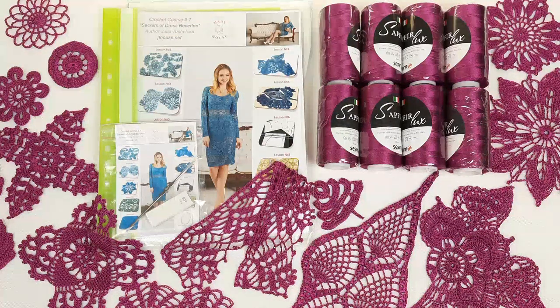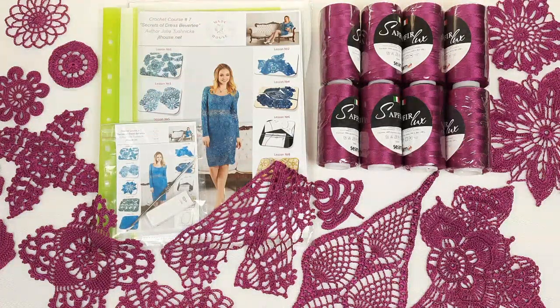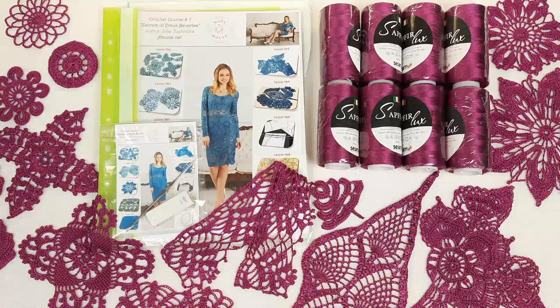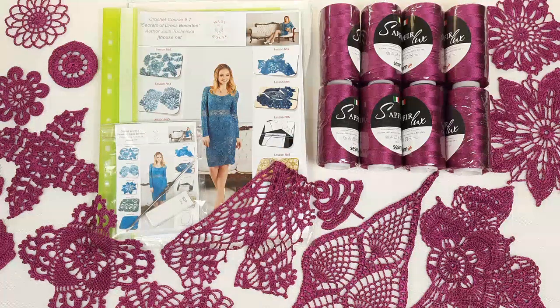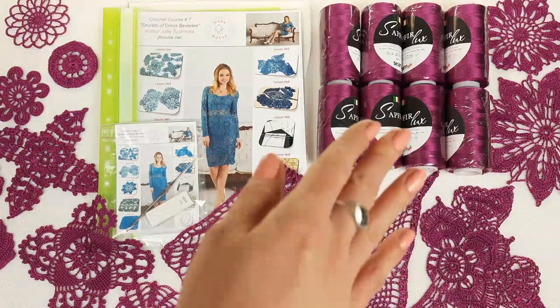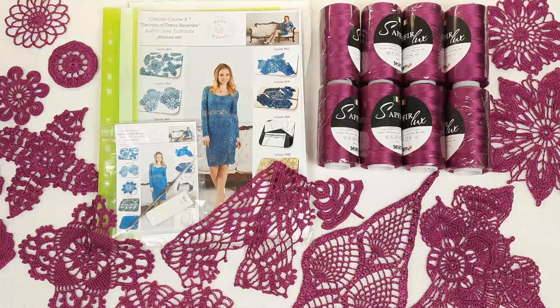I want to present our second super offer for Christmas sale. We have here the VIP package for dress Beverly. This dress you can see at the cover of the magazine. I have prepared a new yarn kit — it's Italian Visco Sapphire Luxe in fuchsia color. We have 800 grams because each cone has 100 grams. I have also made all these samples using the same thread, so you will be able to use all these elements for your beautiful dress Beverly. Right now you can use the 30% discount and also get free parcel delivery by UPS.